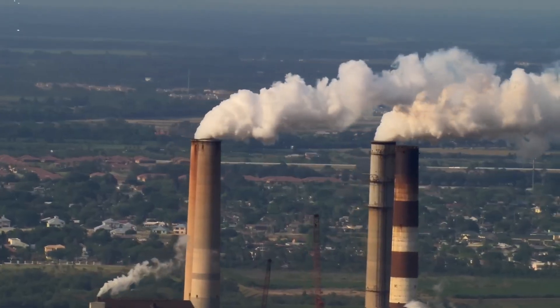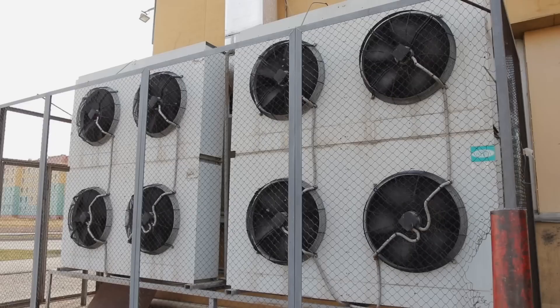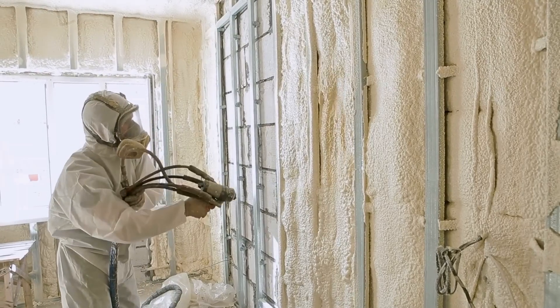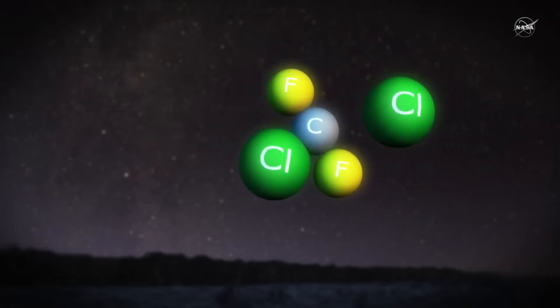Man-made substances such as chlorofluorocarbons — because they were so safe — were used in a variety of applications such as refrigerants or insulation foams. These gases have very long atmospheric lifetimes and can find their way into the stratosphere. When up there, they can decompose and release chlorine and bromine atoms, destroying ozone.